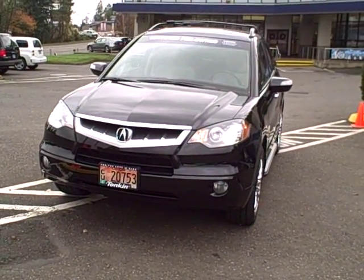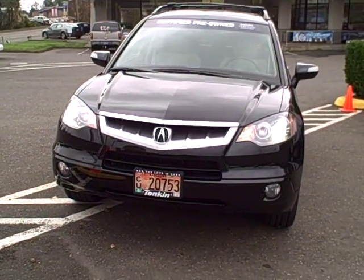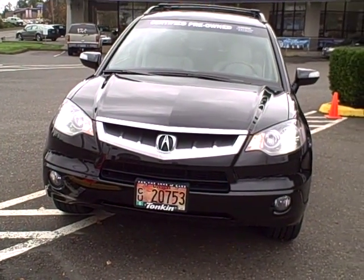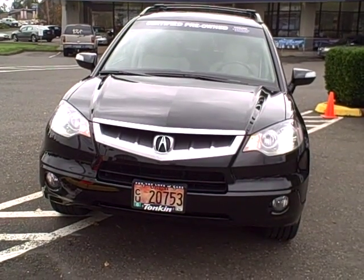This vehicle is Nighthawk black in color, which is a really extraordinary color. In certain lights this black will actually glow from the blue pearlescent.